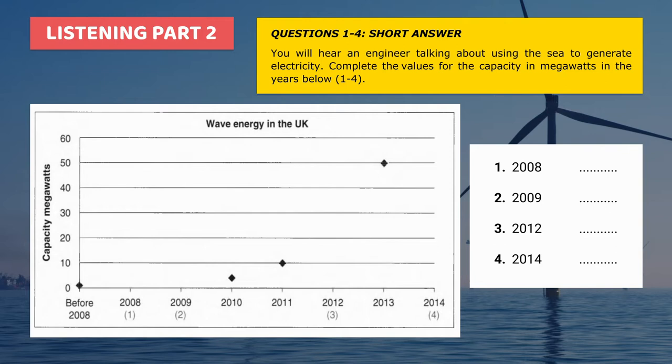Nowadays, the cost of oil production is going up again, and there's been a renewed interest in marine power. As a consequence, capacity has increased steadily since 2009, reaching 18 megawatts in 2012. This trend is expected to continue, reaching a total capacity of 50 megawatts in 2013 and 60 megawatts in 2014.